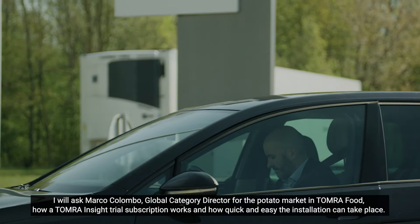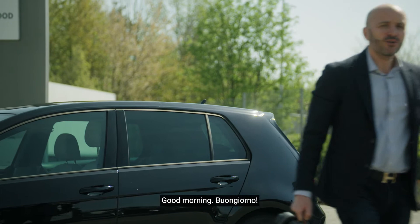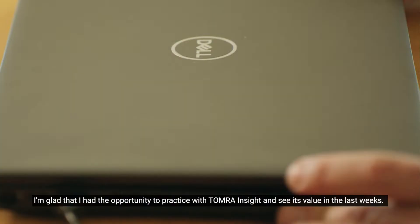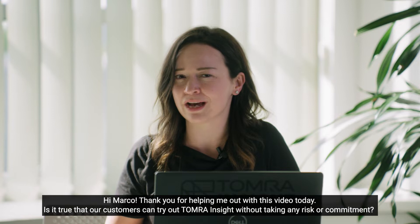Marco is based in Parma, Italy, but today I'll be joining him in our offices in Leuven, Belgium. Good morning! Buongiorno! I'm glad that I had the opportunity to practice with Tomra Insight and see its value in the last weeks. Hi Marco, thank you for helping me out with this video today. Is it true that our customers can try out Tomra Insight without taking any risk or commitment?